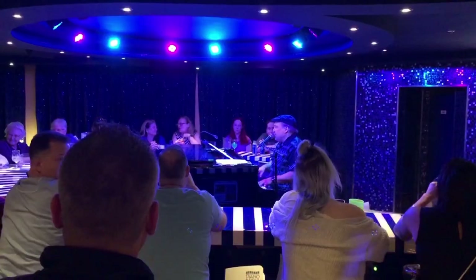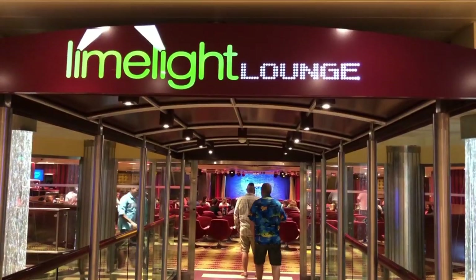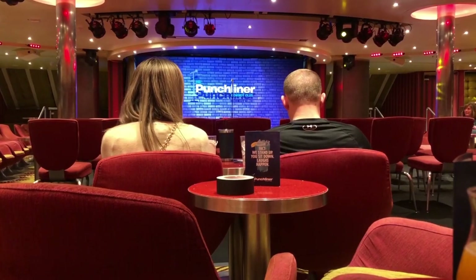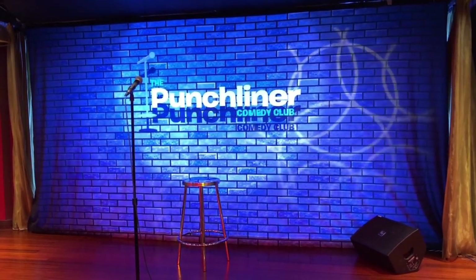Now we are on the fifth floor aft, which is all the way in the back, in front of Piano Bar 88. I'm going to show you guys a little bit what it looks like when someone's actually in there playing piano — it is nice to listen to. Also on the fifth floor aft, we're in front of the Limelight Lounge. This is where you do karaoke, and also where the comedians perform.